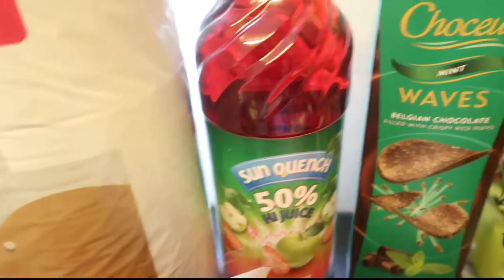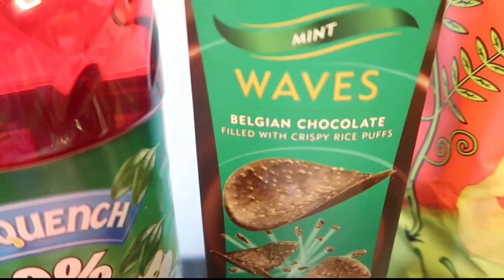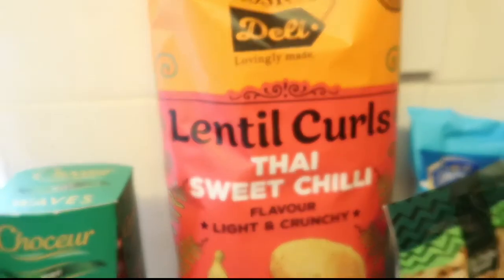Some of this fruit juice, these Belgian chocolate mint wave things - they're really, really nice. Some lentil curls, sweet Thai chilli flavour.